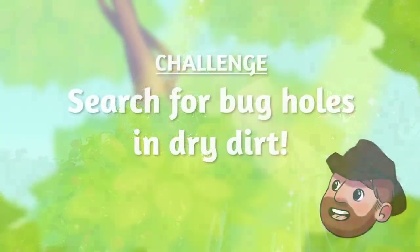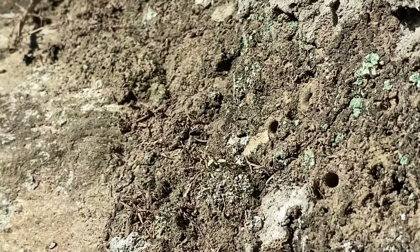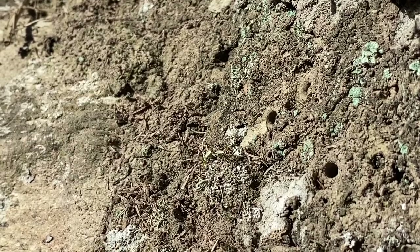Here's my challenge for you. Go outside and find a dry patch of earth and see if there's any bees living in it. Sweat bees, banded bees, and many others all like this kind of habitat. So if you find an embankment with these little holes in it, you very well might be looking at a little bee home.